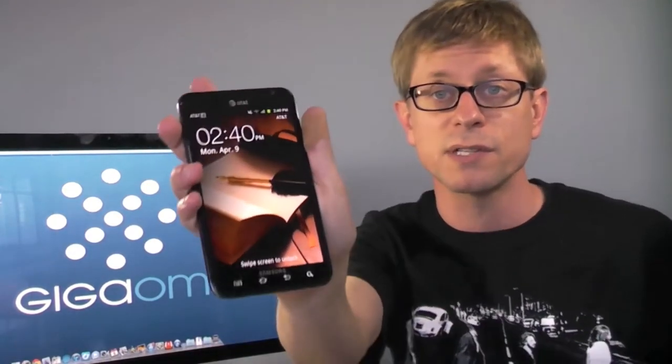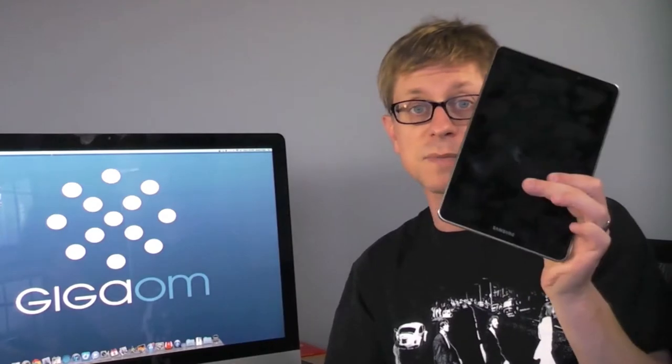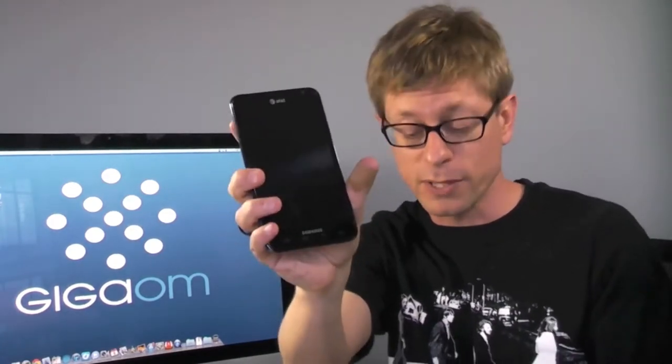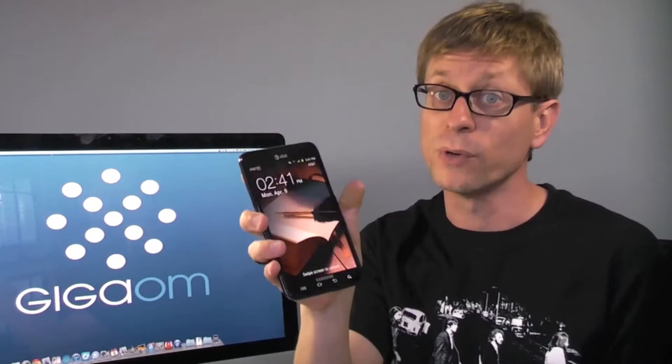So let me show you this bad boy. It's pretty big, as you can see, here it is in my hand. We'll take a closer look at it and also compare it to other devices, such as my 7.7 inch tablet, my Galaxy Nexus, and even my iPhone. The iPhone has a 3.5 inch display, the Galaxy Nexus is 4.65 inches, this new phone is a 5.3 inch display, and of course the tablet is 7.7.